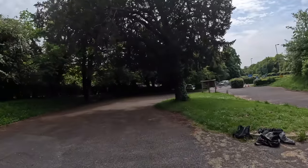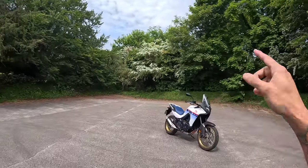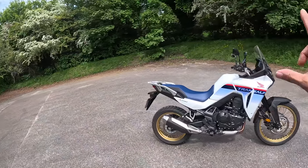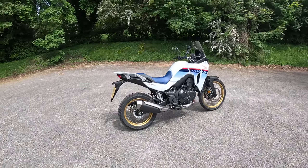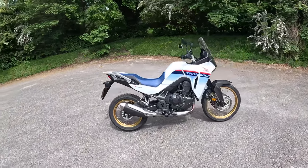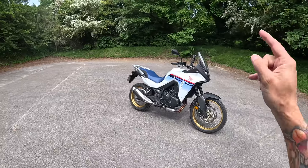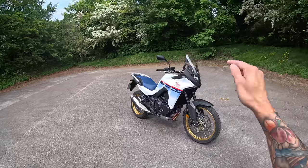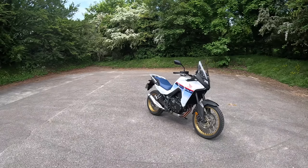Here we are at the Reigate Box Hill car park for a first impressions ride of the brand new Honda Transalp 750 parallel twin midway ADV bike. I didn't know what I was going to think of it when I saw it in the pictures, but I like it. There's one thing I don't like but I'll tell you that when we go around the bike. All in all it's a good looking bike. It comes in this white, a grey, and a black colour - and to me this white with the gold rims is the best.